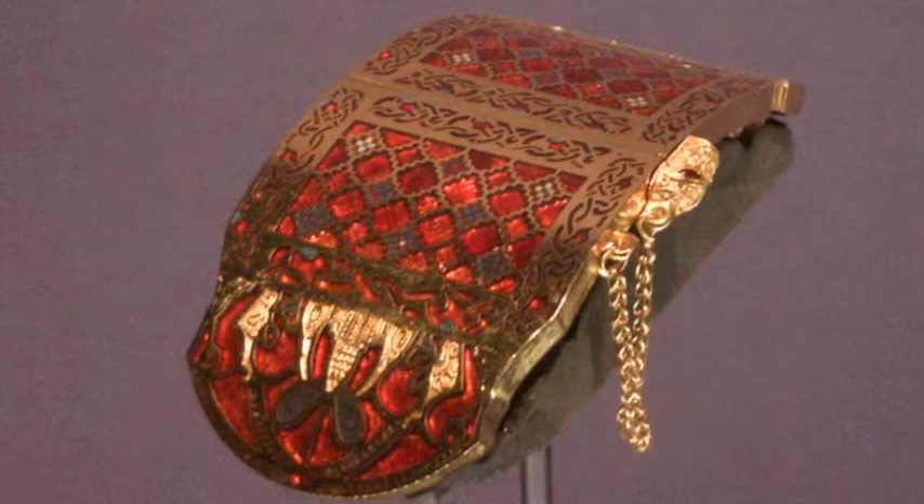There's a mixture of elements to the grave goods — there are both pagan and Christian references within them. Whilst a lot of the items haven't survived the acid soil very well, some of them are even in replica, such as this shoulder clasp. Absolutely beautiful inlay work on it. It's just breathtaking.